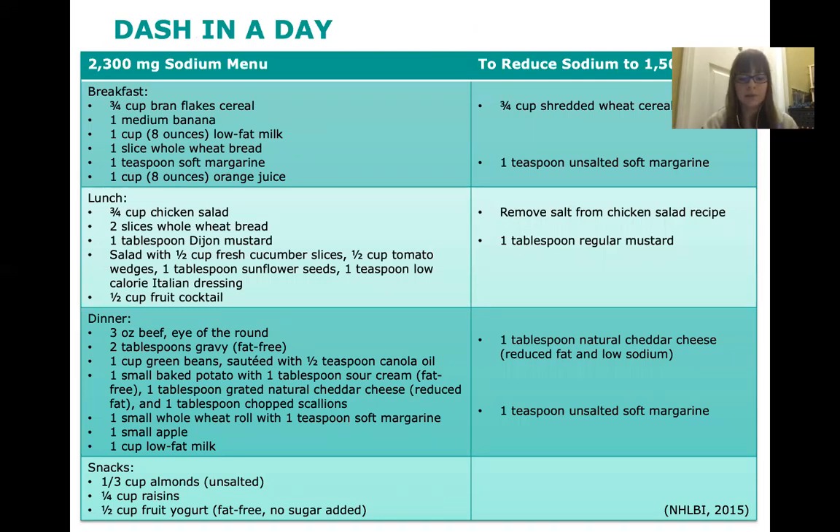Let's look at one day's worth of meals using the DASH diet. On the left is the DASH diet with a more liberal sodium restriction; on the right are ways to lower the salt content down to the recommended 1,500 milligrams. For breakfast: three quarters cup of bran flakes, a medium banana, low-fat milk, toast, margarine, and a cup of orange juice. Ways to reduce sodium further include switching the bran flakes to shredded wheat cereal and using unsalted margarine.